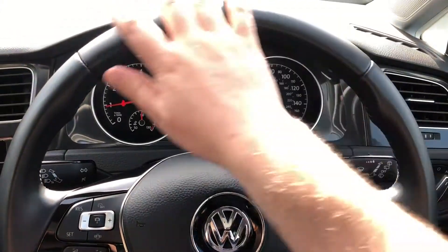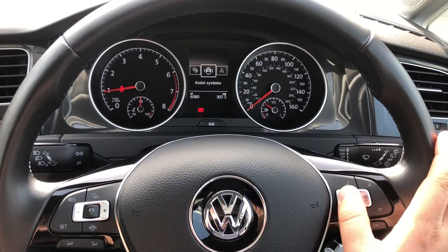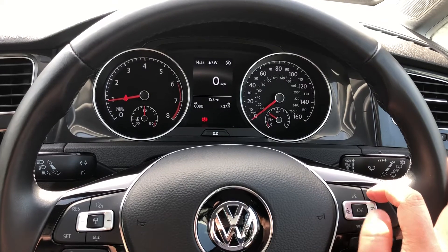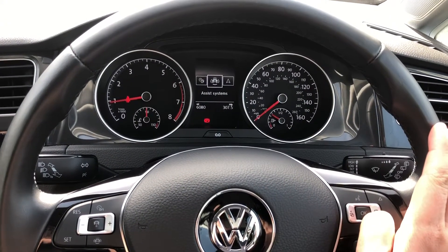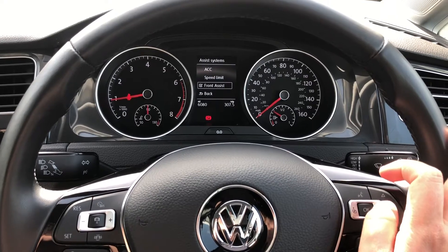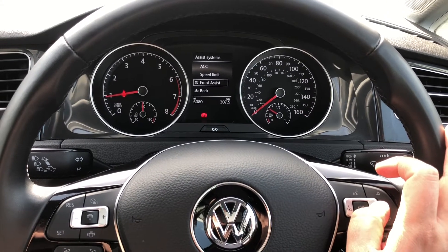The three-spoke leather-wrapped wheel is easy to hold, and its multifunction controls operate the trip computer directly ahead. You can display information such as average speed, fuel range, and a digital speedometer to complement the analogue dials. You'll also have active safety systems including adaptive cruise control with an active speed limiter, as well as Front Assist city emergency braking, which will apply the brakes automatically if a collision is detected.